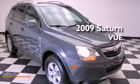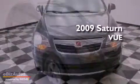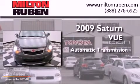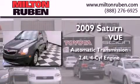This is a 2009 Saturn Vue. This crossover has an automatic transmission and an inline four-cylinder engine.